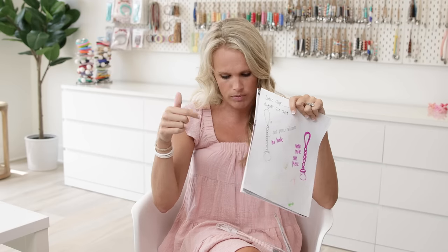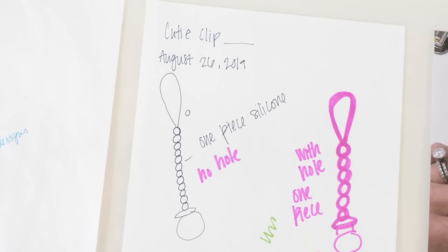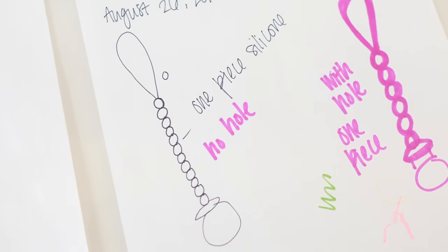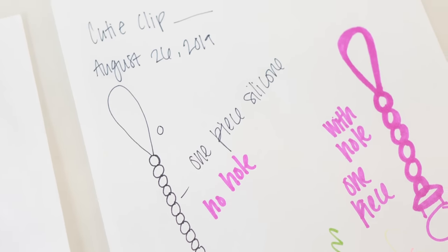So this is August 2019 and this is where the actual Judy clip kind of came about. It was a one-piece silicone, and then I had an idea with one with holes — which is something else coming soon. We're real excited about it. So that was kind of when we said, this is what I want it to look like, and then we hit the ground running.